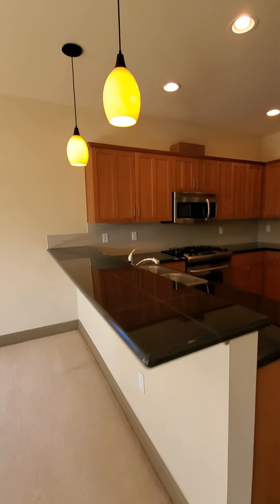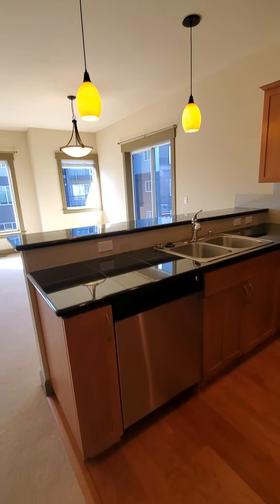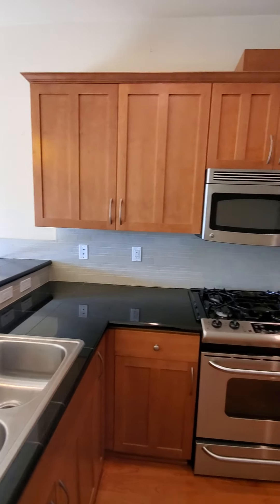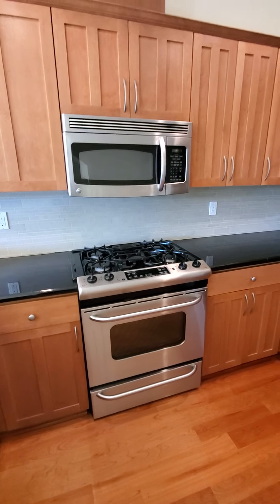Here's the kitchen. It has a dishwasher, lots of cupboards, a gas stove, and a microwave.